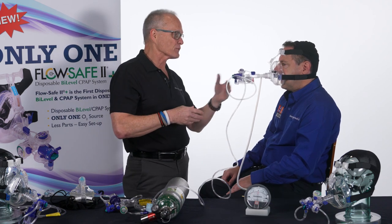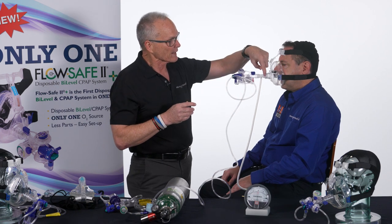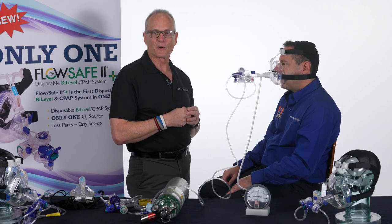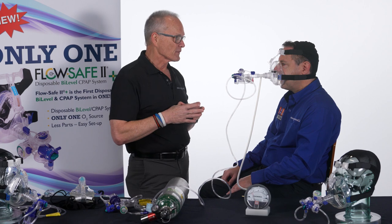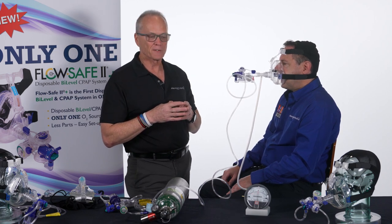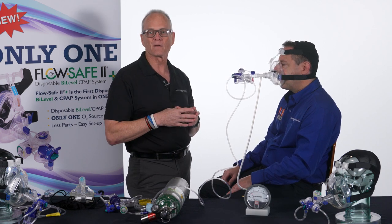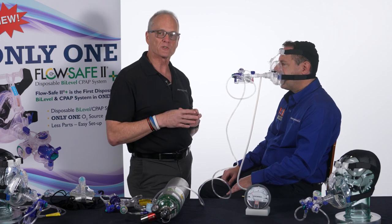That's the FlowSafe 2 Plus. This has been Steve LaCroix with Mercury Medical. If you have any questions, visit our website at mercurymed.com or email me at slacroix@mercurymed.com. Give it a try — I think you'll find this to be an excellent product and your patients will be better for it.